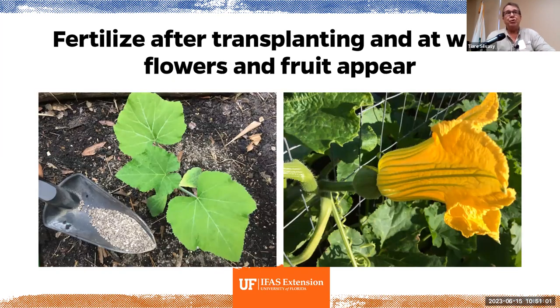Fertilize after you transplant and when flowers and fruit appear. Compost you can put down anytime, but fertilizer with nutrients — if you've got a transplant, fertilize when you transplant. If you're putting seeds in, don't fertilize until they come up. Then when you see flowers and fruit, that's when your plant really needs some nutrients, so that's when you fertilize next. Every plant can be looked up on IFAS publications — it will give you the fertilizer recommendation, when to do it, and how much.